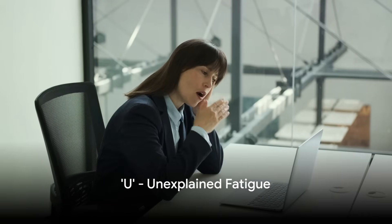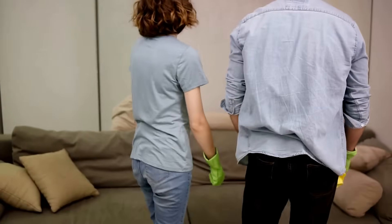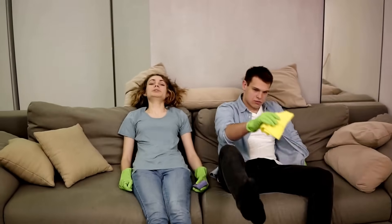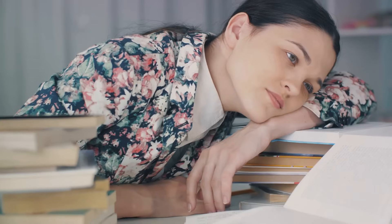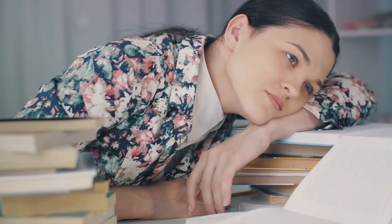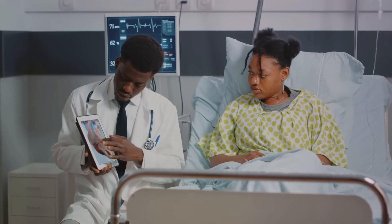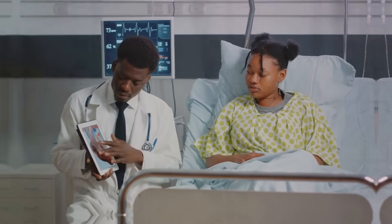Next, we have U, representing unexplained fatigue. A sudden feeling of exhaustion, even after minimal physical activity, could be a symptom. This isn't the type of fatigue that a good night's sleep can cure. It's a lingering, unexplained tiredness that could be a warning sign of an impending heart attack.